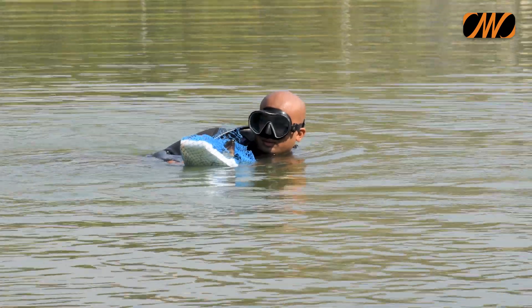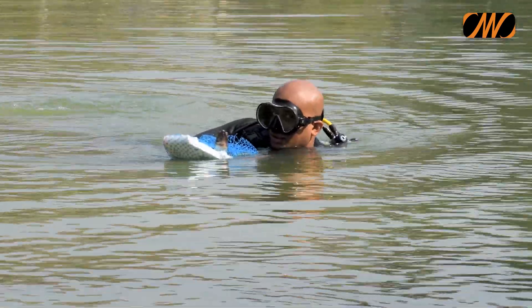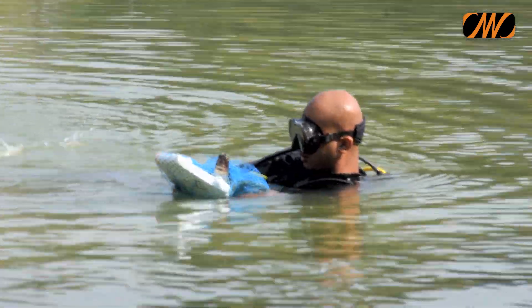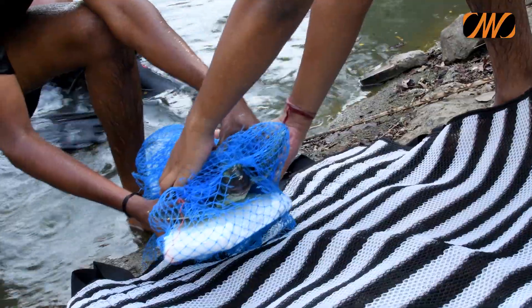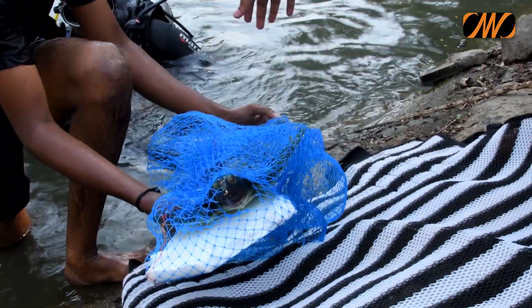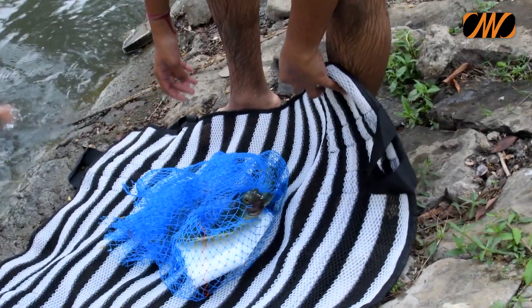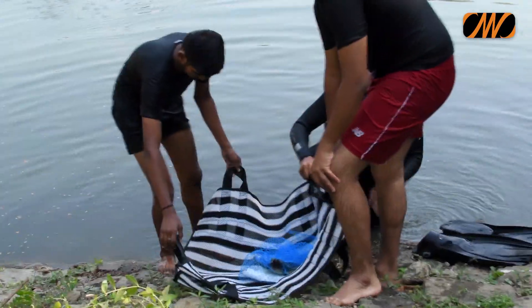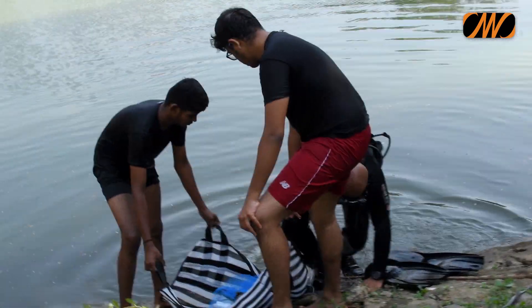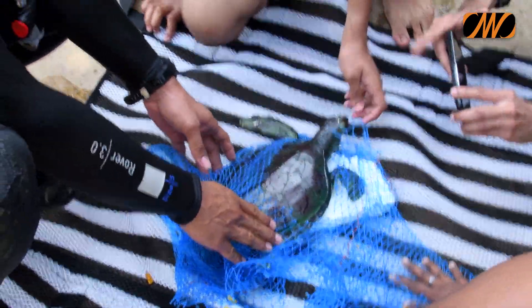He holds it carefully under its belly. Holding the specimen under the belly, by holding its legs, is very important, as in the spur of the moment the specimen might bite the rescuer. Volunteers then help the diver bring the specimen to the table using a proper stretcher, as in a real-life emergency.